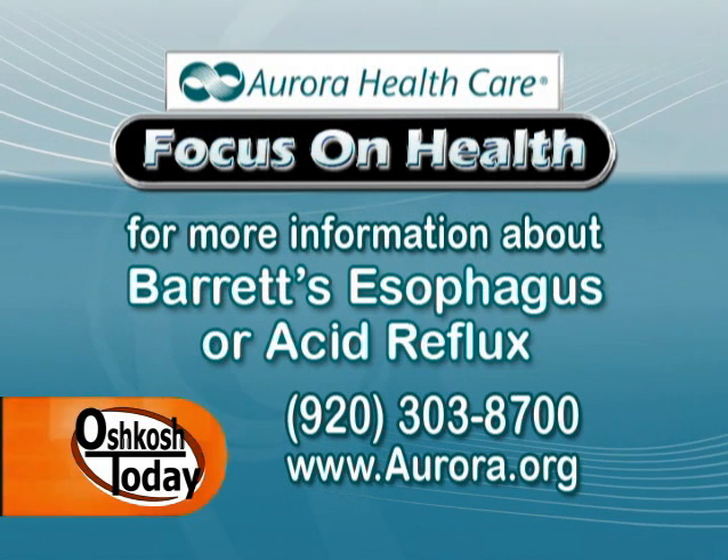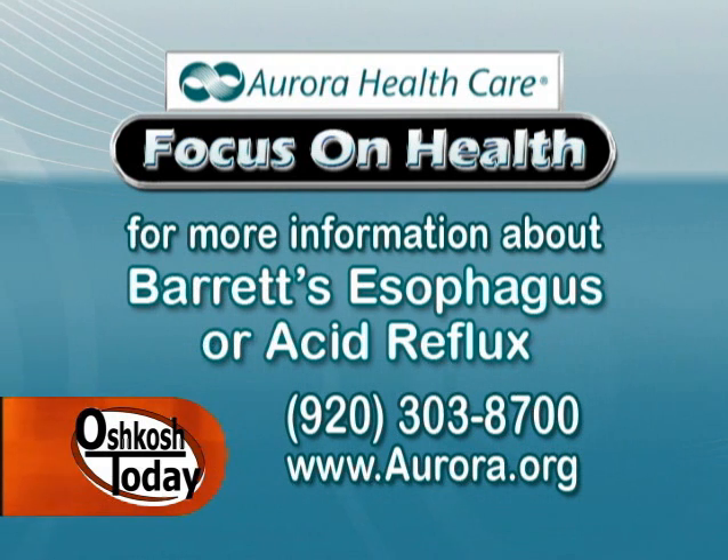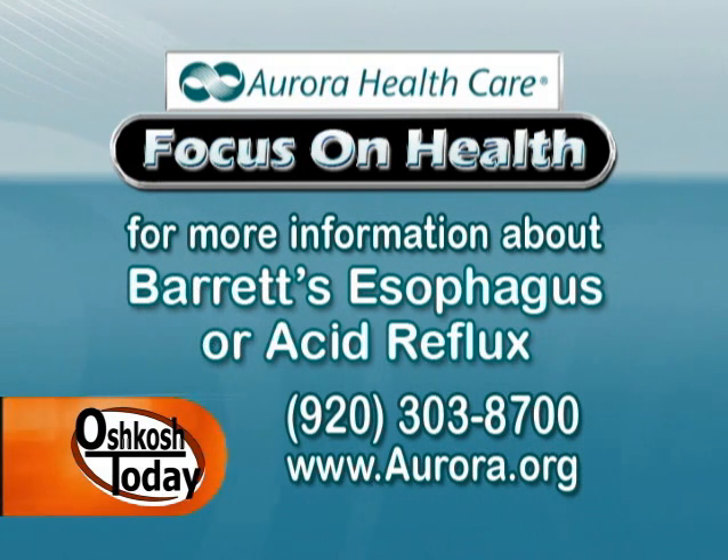If you have any questions regarding acid reflux or Barrett's esophagus, you can call Dr. Goldman here at the Aurora Medical Center in Oshkosh at 303-8700. I'm Ted Stefaniak and we'll see you next time on Focus on Health.